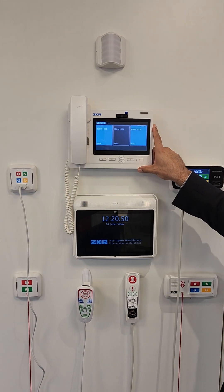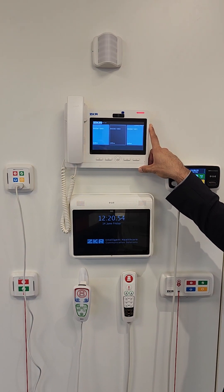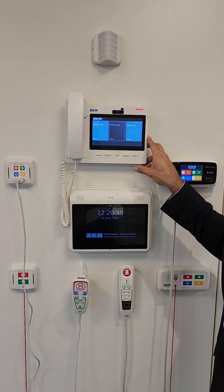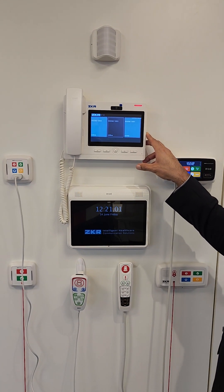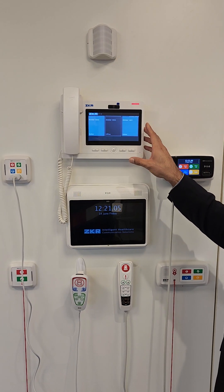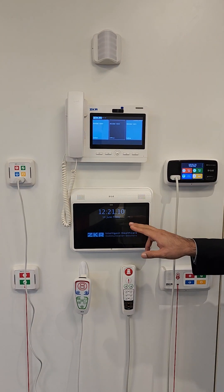Secondly, we have the NERSCOT station. This is installed at the nurse stations, and all the rooms being served by that station are shown on this panel. Whenever there is a call, the alert will come to this screen.